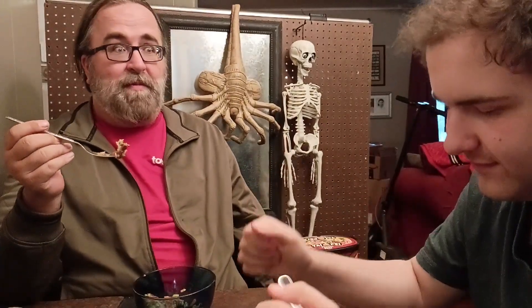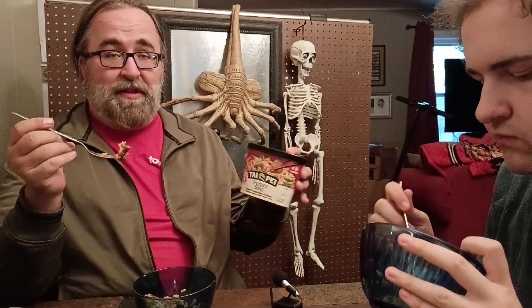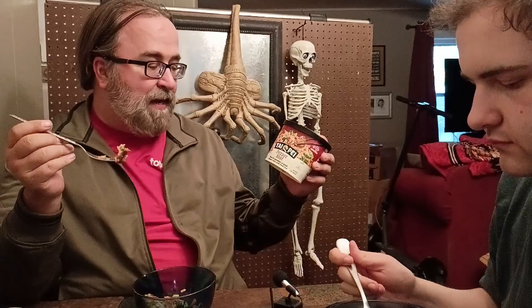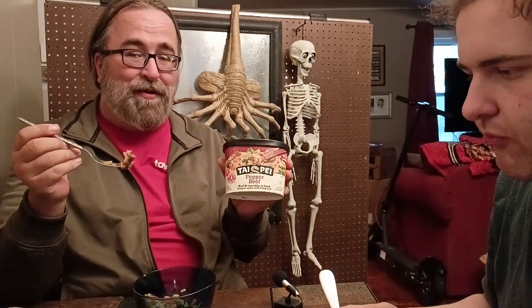Yeah, same here. It's really good stuff and affordable. Between the two of us, that's four thumbs up on Taipei Pepper Beef — beef and vegetables in a black pepper sauce with fried rice.